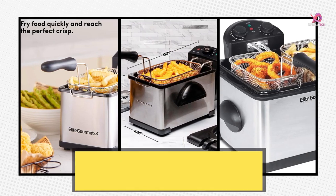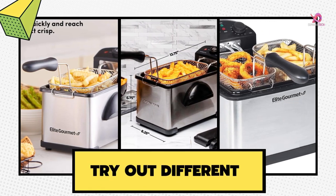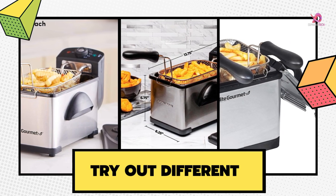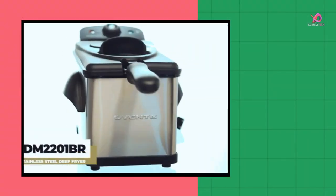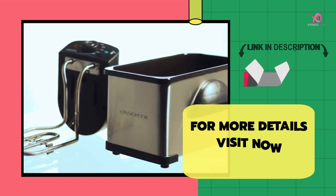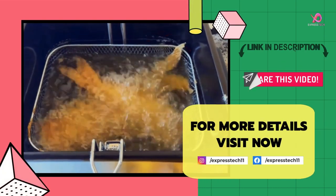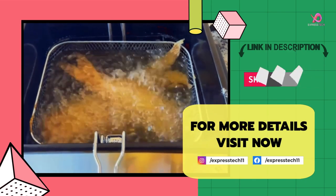If you liked this video, give it a thumbs up and share it with your friends. Remember to subscribe to the channel — if you still haven't, click on the bell to receive notifications whenever we upload a new video. If you have any comments or questions, you can leave them in the comments section below. For more details, visit the link in the description. Thanks for watching.